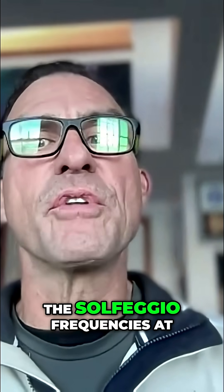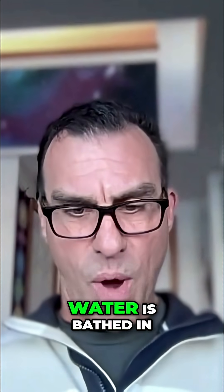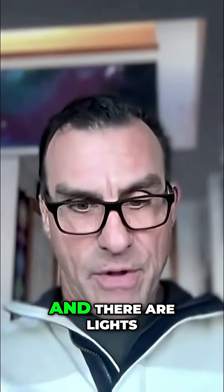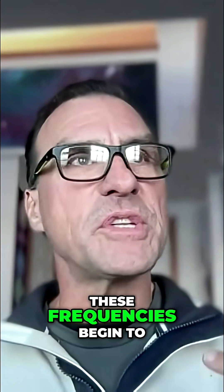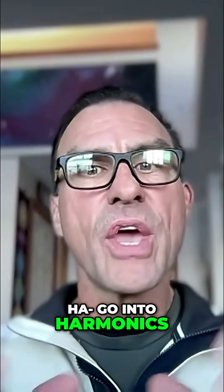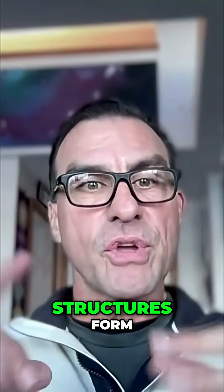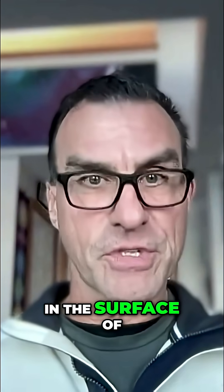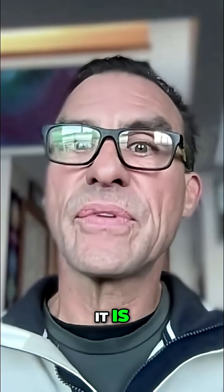experiment 16 with the solfegeal frequencies at 432 hertz. As a purified bowl of water is bathed in these solfegeal frequencies and there are lights pointing on the surface of the water, you will see as these frequencies begin to go into harmonics, you will see different symmetric structures form in the surface of the water. It is fascinating.